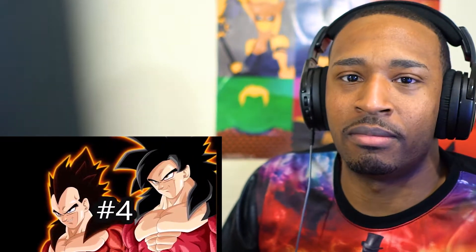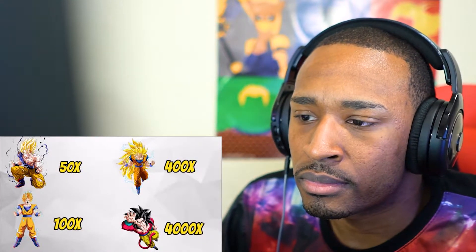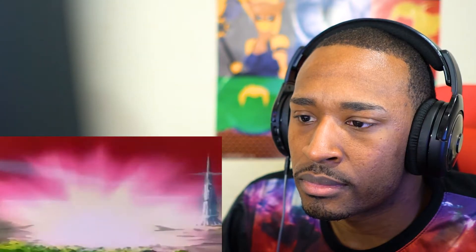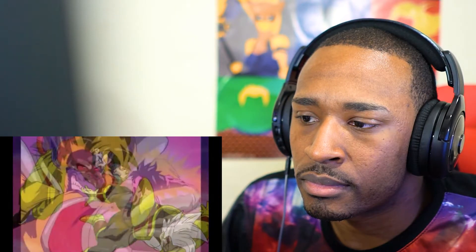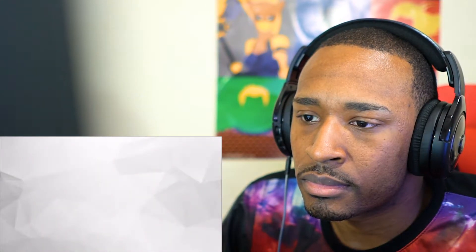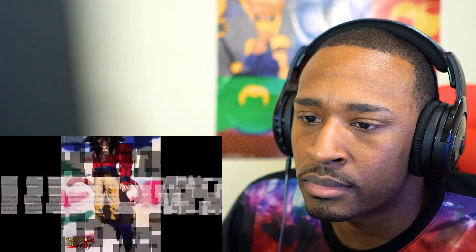It is generally accepted that Super Saiyan 4 is a 10-times multiplier from Super Saiyan 3, meaning a 4,000 times boost in power. However, this may not be accurate — fans argue Super Saiyan 3 Goku couldn't compete with Baby at all, but after going Super Saiyan 4 the tables turned completely. It wasn't until Baby Vegeta became a golden Oozaru to be on equal footing with Goku, and since Oozaru is confirmed as a 10-times multiplier, Super Saiyan 4 must be more than that.